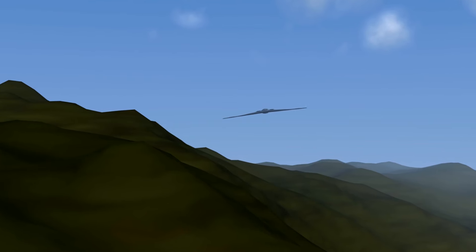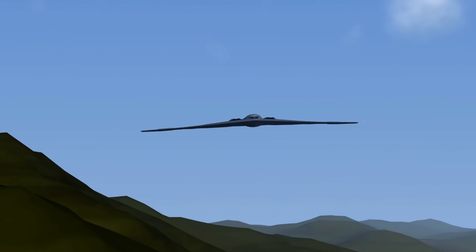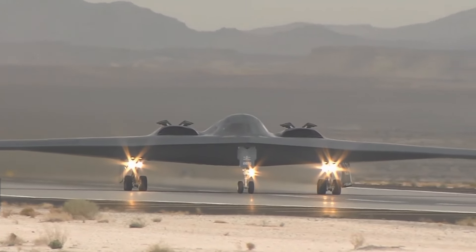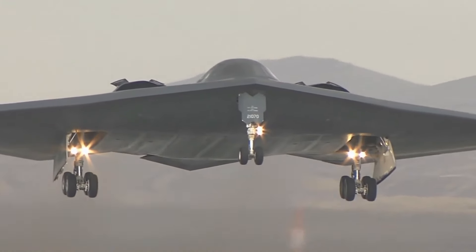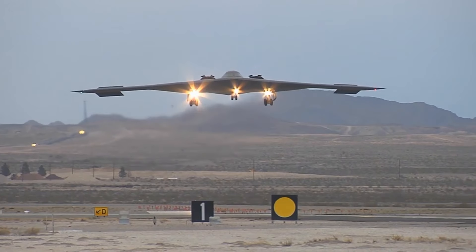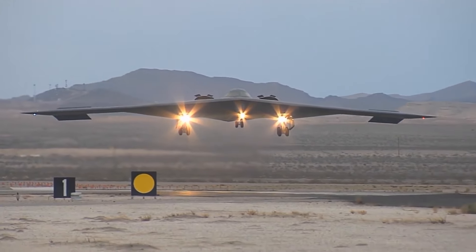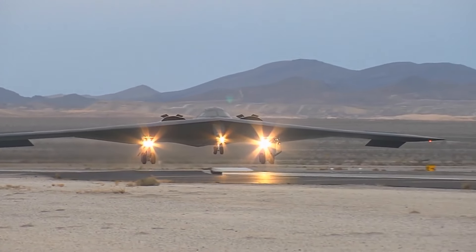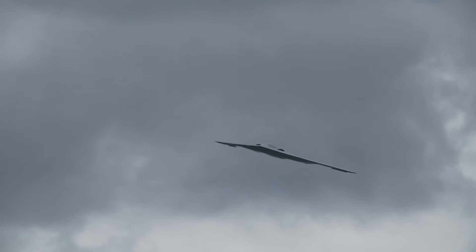Stealth technology is at the core of the B-2's effectiveness, incorporating both physical design and electronic countermeasures. Beyond its radar-absorbing materials, the B-2 utilizes sophisticated systems to manage its visibility to infrared, acoustic, and electromagnetic sensors. We'll explore specific missions that demonstrate how the B-2 has successfully employed these technologies in combat, maintaining invisibility while delivering precision strikes.